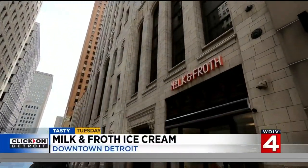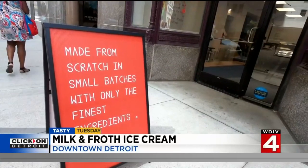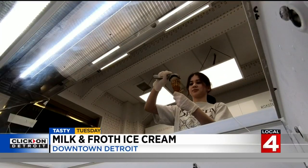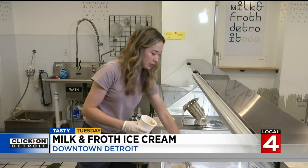Milk and Froth at Griswold and Congress — this ice cream shop will forget more than we will ever know about the art of making our favorite summertime treat. We were really excited about making ice cream that people could feel good about eating.